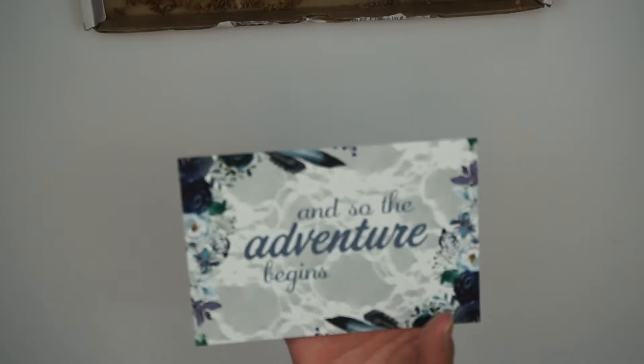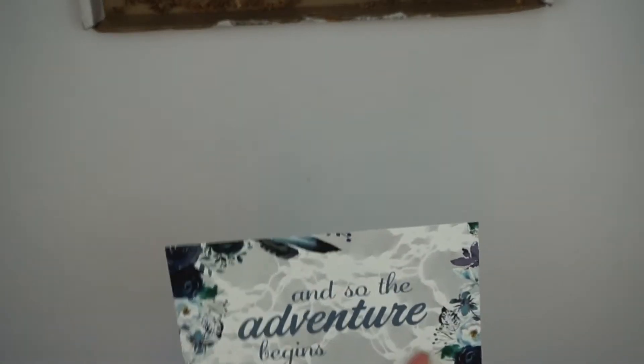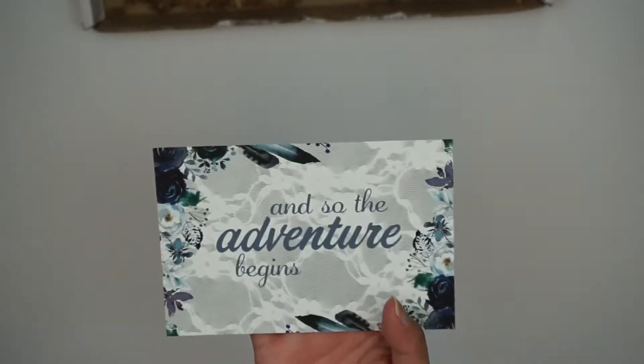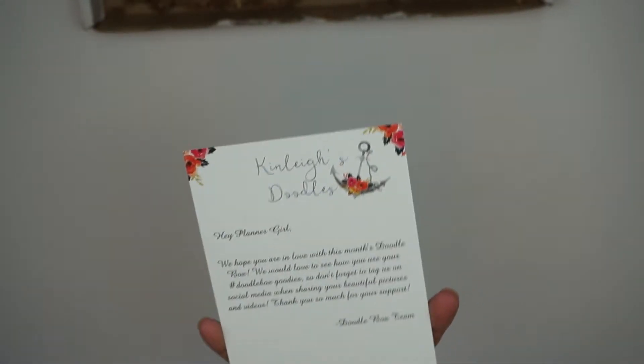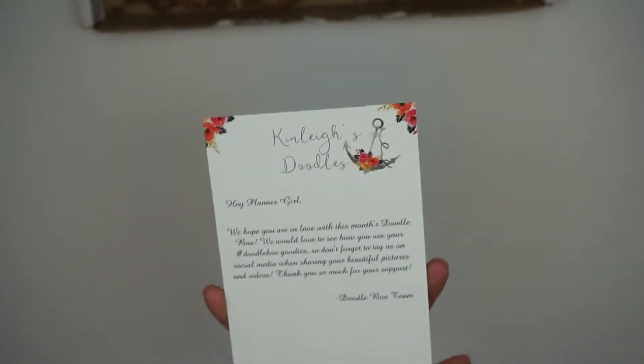First up you get this journal card. It says 'and so the adventure begins' with a lovely lace and flower pattern in navy — super cute. On the back it's your typical card from the Doodle Box team and Hannah, and it says to contact her via Facebook, email, and Instagram.